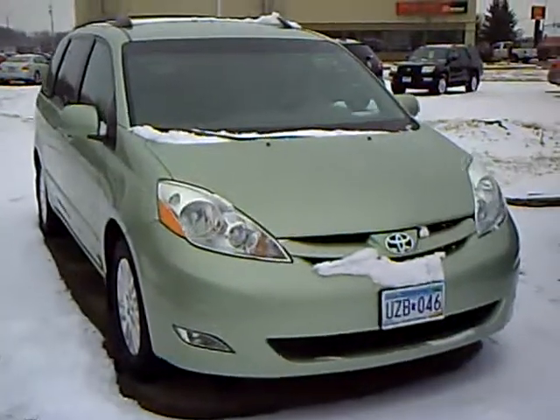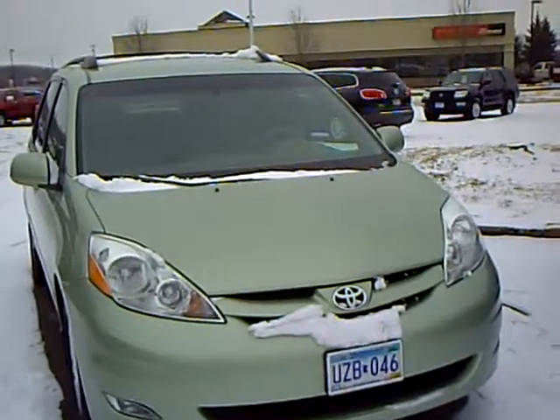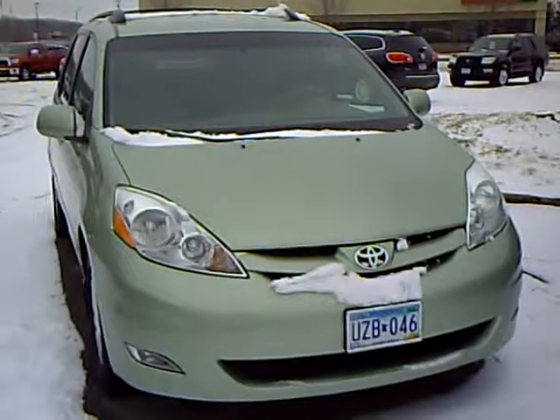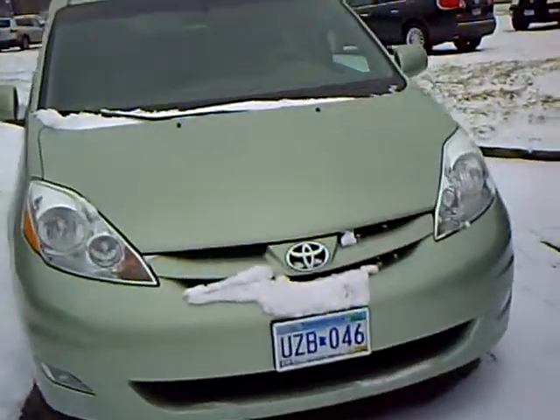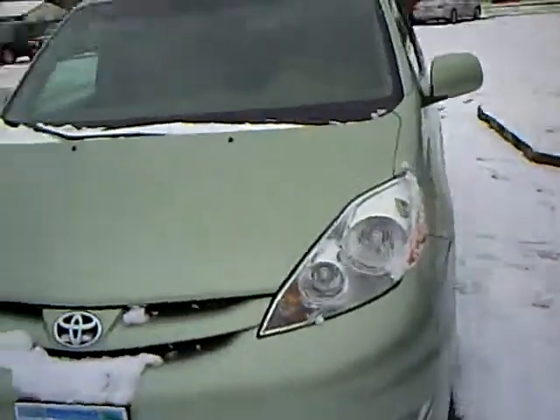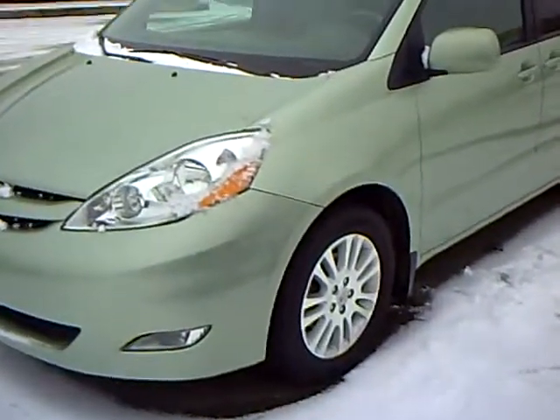Hi, this is Robert Ruder from Mills Auto Center in Willmar, Minnesota. This is a 2007 Toyota Sienna XLE. Stock number on this one is 4T120094A. This vehicle's got 71,000 miles on it. It's silver pine mica in color.